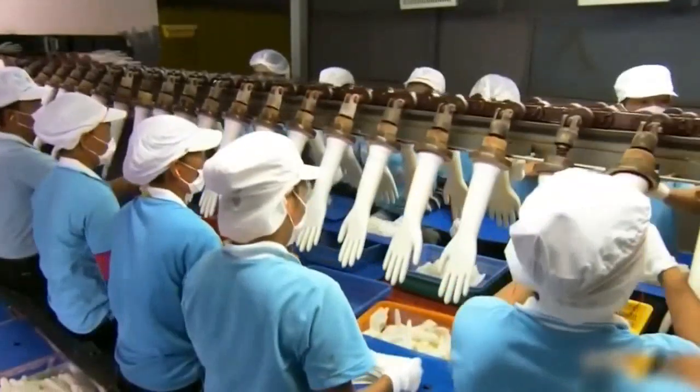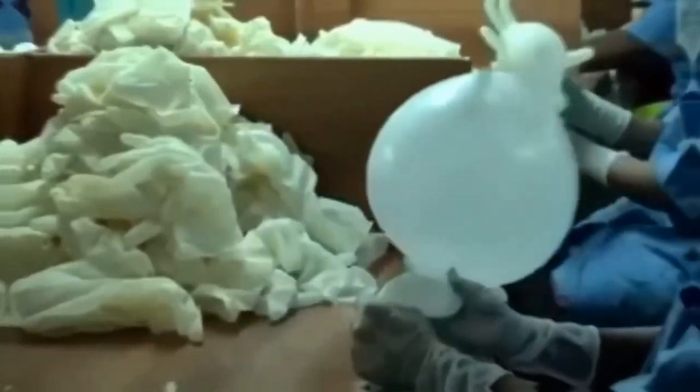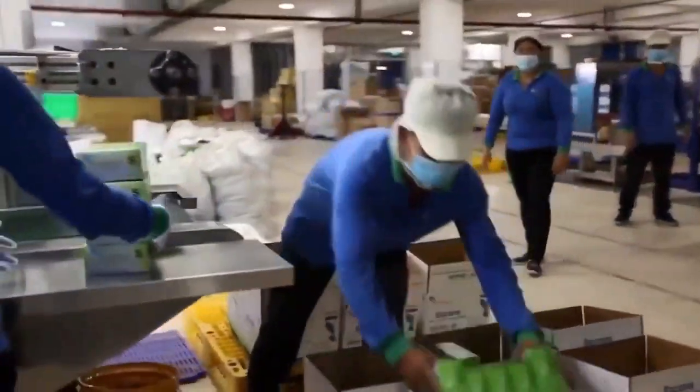Workers take the gloves off the molds by hand and check them for quality. After that, they pack them up and send them out for shipping. And there you have it!